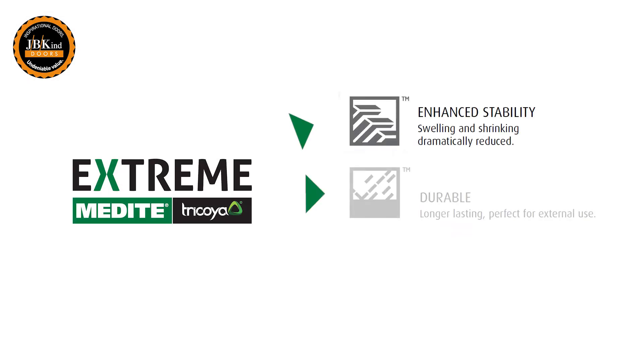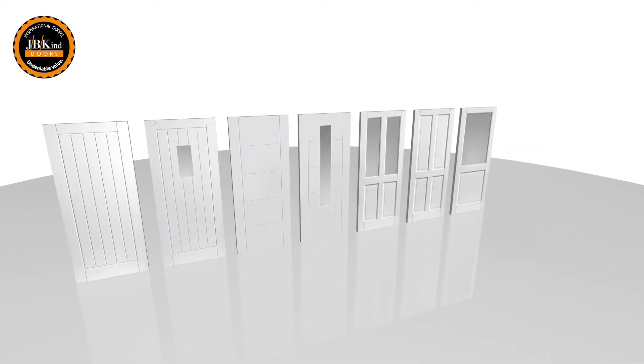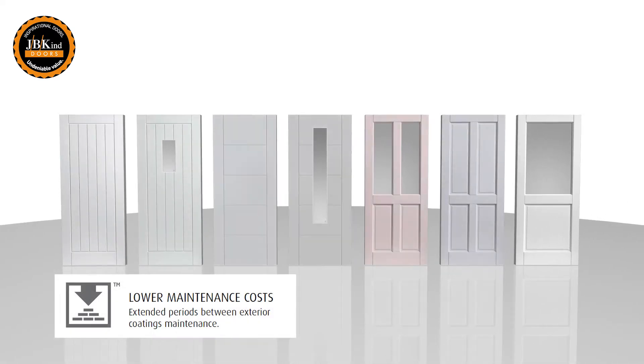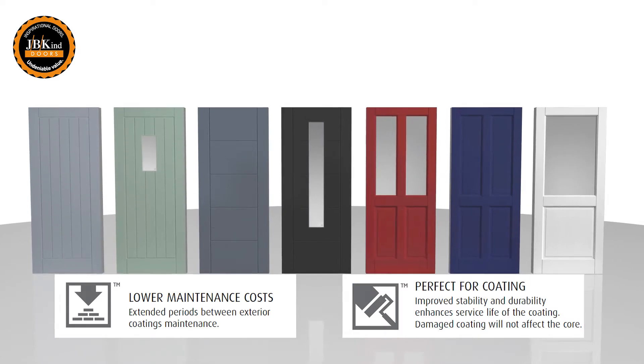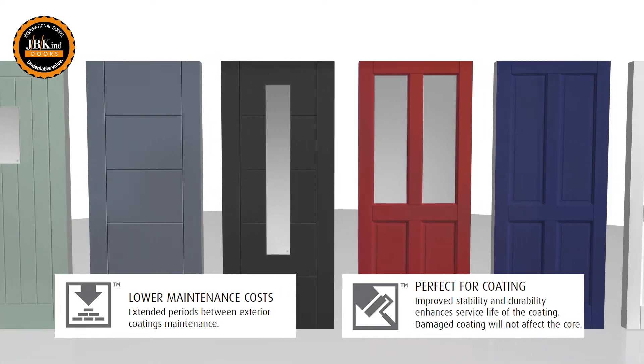The enhanced stability reduces swelling and shrinking dramatically, as well as providing resistance to fungal decay, offering the peace of mind that External Extreme doors will be a long-lasting, reliable exterior door option. In addition, Medite Tricora Extreme is perfect for painting your own chosen color, so you can match the color of your door with anything you like.